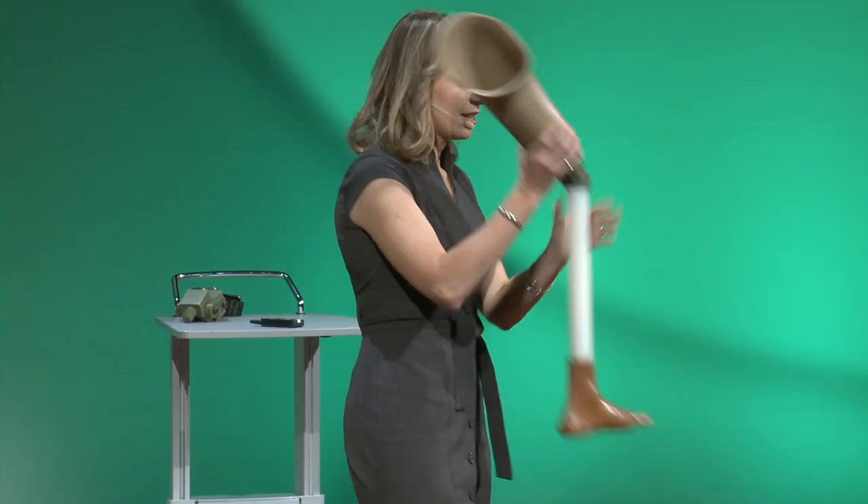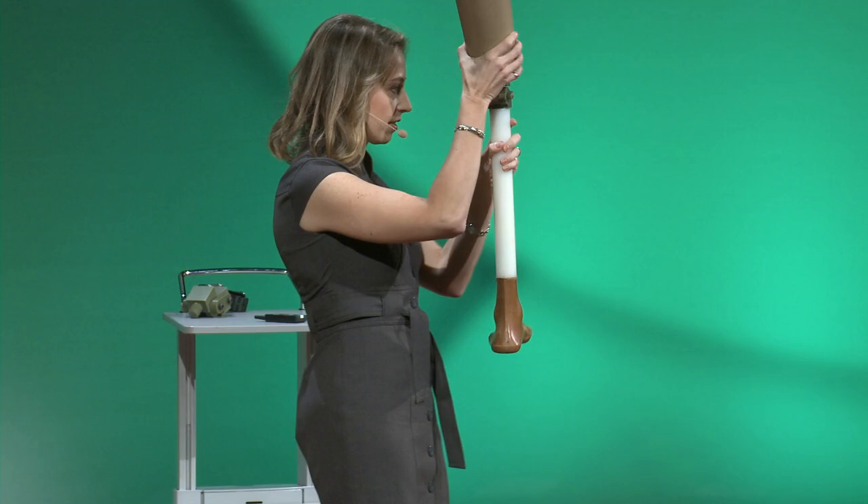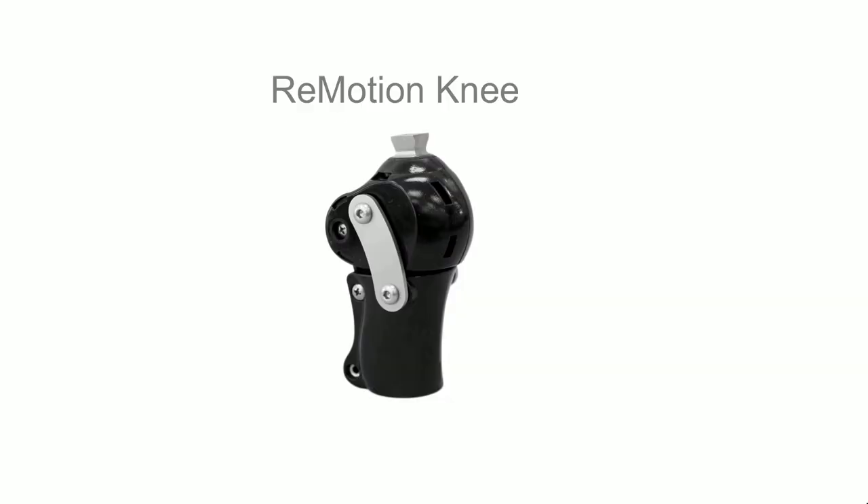I wanted to give you a sense of what a leg system looks like. At the top, you have a socket that fits over someone's residual limb — and everyone's residual limb is a little bit different. Then you have the knee, a pylon, and then a foot. We've been able to develop a polycentric knee — the type that acts like a human knee and mimics human gait — for $80 retail.